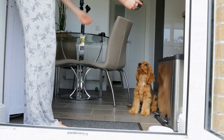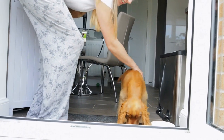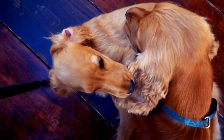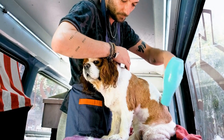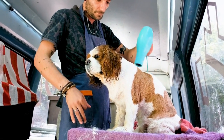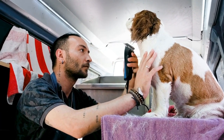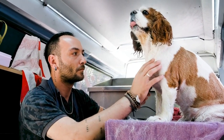In conclusion, crate training offers numerous benefits for house training your Cocker Spaniel. It takes advantage of their natural instinct to keep their den clean and provides them with a secure and comfortable space. With patience, consistency, and positive reinforcement, you can successfully house train your Cocker Spaniel using crate training. Remember to provide them with plenty of exercise, mental stimulation, and social interaction to ensure their overall well-being and happiness.